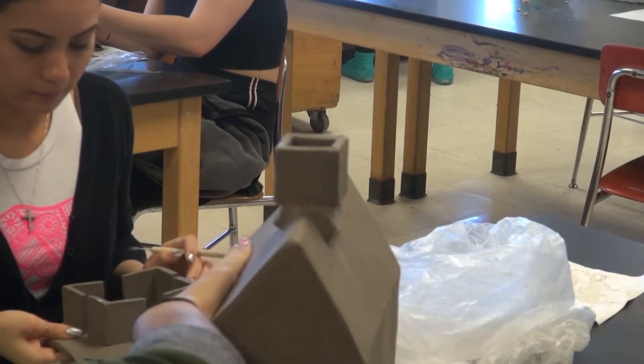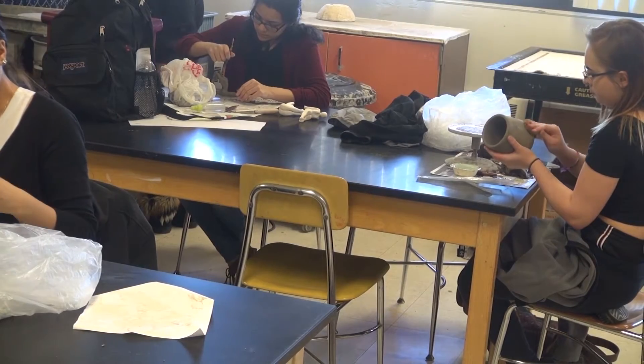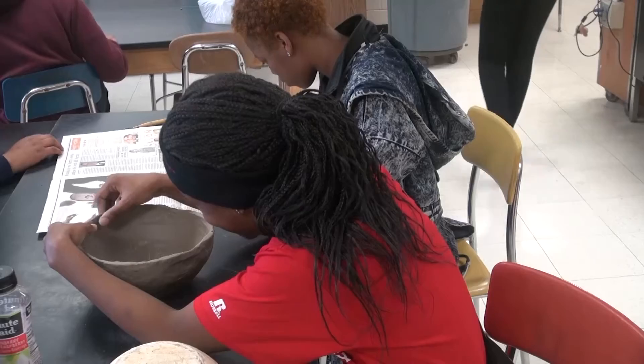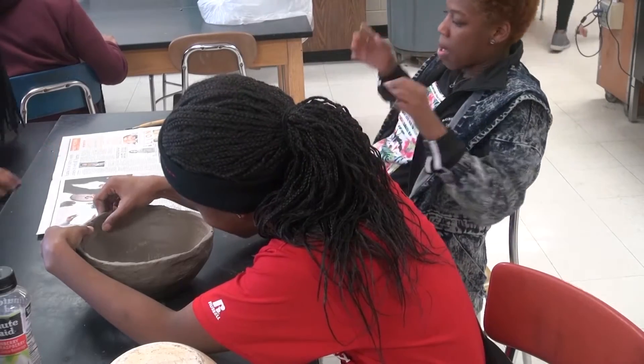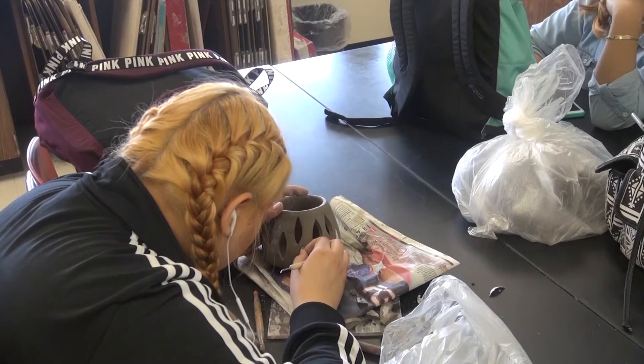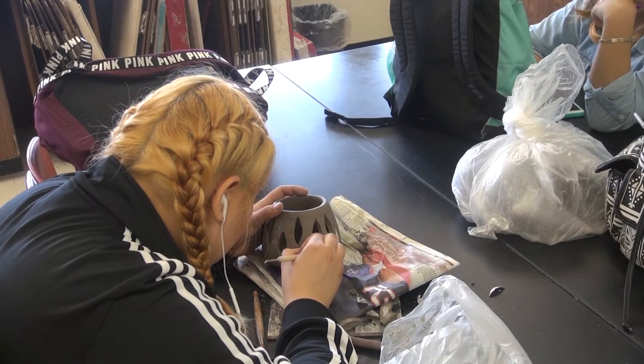Ceramics is one of the many classes that you can take after intro to art. There are a few things that set it apart from all other art classes. Ceramics is just an overall really fun class. You get to let your imagination run loose, and she gives us a lot of freedom of what we get to do. It's a really fun class for someone who's trying to get into art or is really into art.